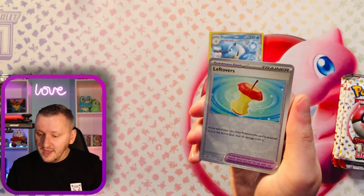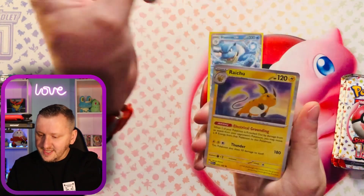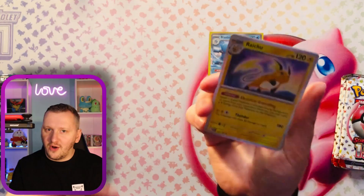Let's go. We have Primeape. A Leftovers as our reverse. And a Raichu as a holo rare.